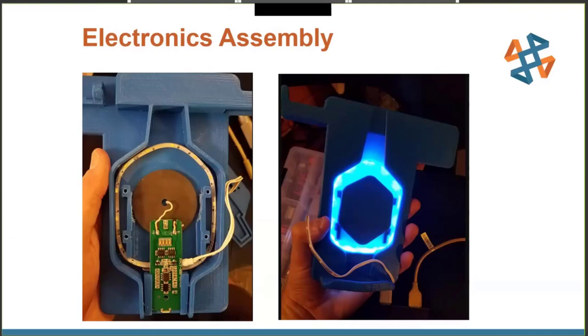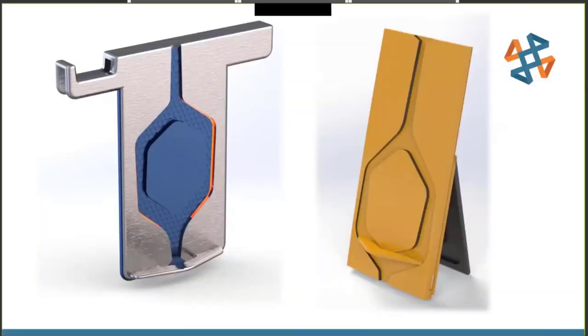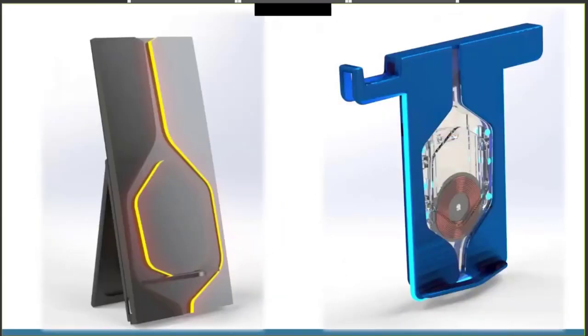Our next step was to decide on surface treatments, materials, colors, finishes, and textures for our charging stands — the SolidWorks gray is just not going to cut it in a consumer product. SolidWorks Visualize is a rendering software that's very intuitive with a 'what you see is what you get' interface, allowing you to easily create photorealistic, high-quality images. It's perfect for exploring different surface treatments like metallic or soft-touch surfaces, with options for transparency, LED colors, styles, locations, and emissive appearances available in SolidWorks Visualize Professional.